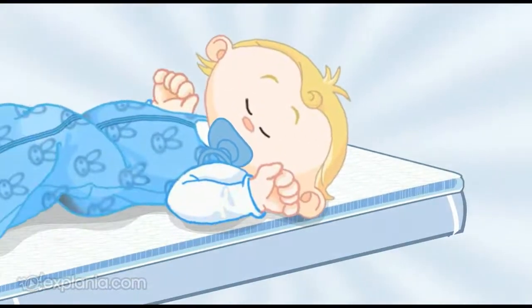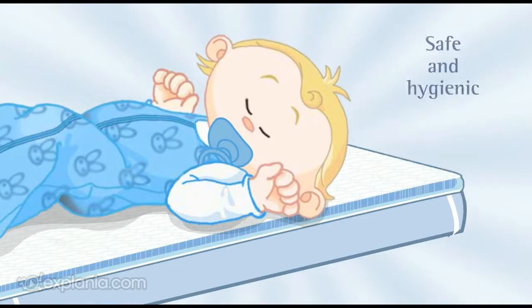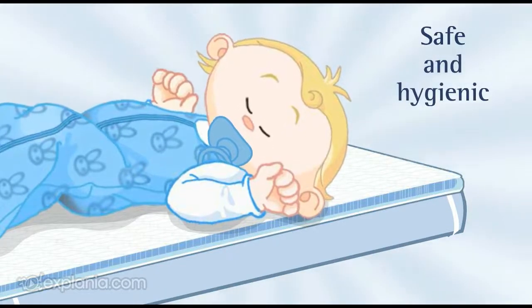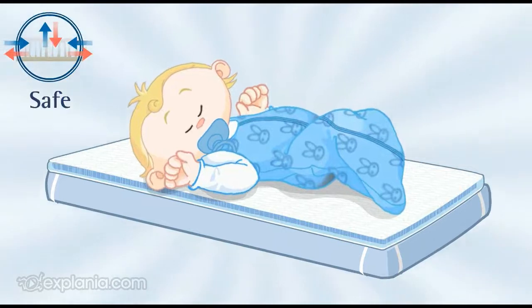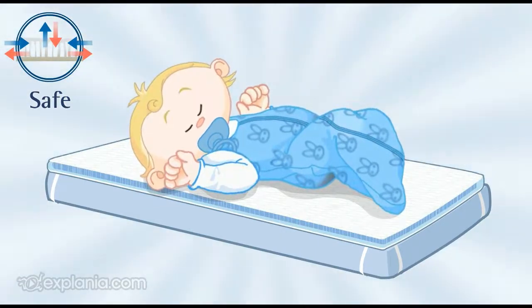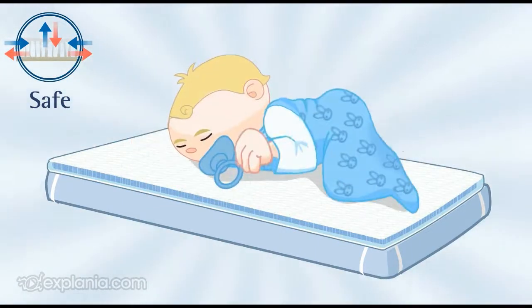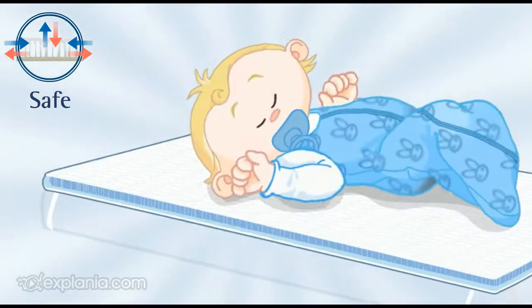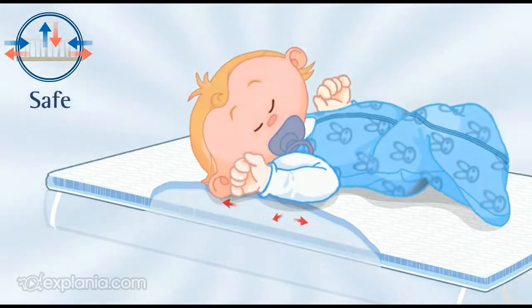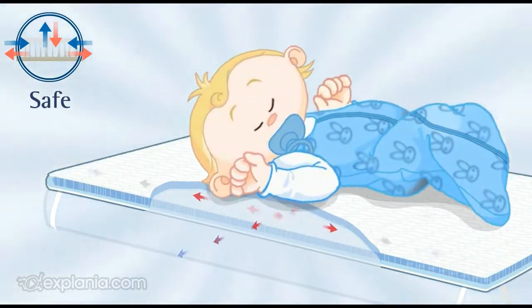This structure means that IroSleep makes any mattress safe and hygienic. You should always lie your baby on its back to go to sleep, but a baby that rolls onto its front can now still breathe freely. The constant air circulation also reduces the risk of your baby overheating.